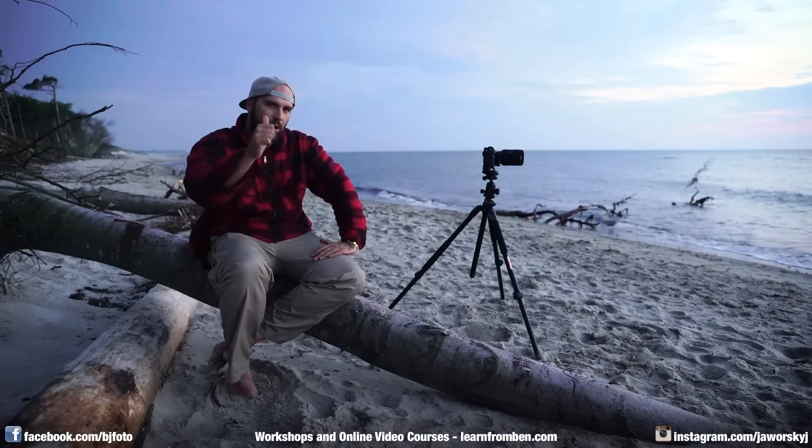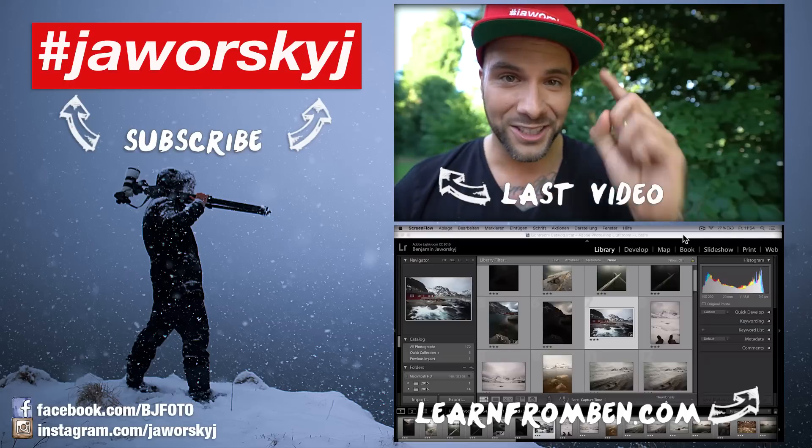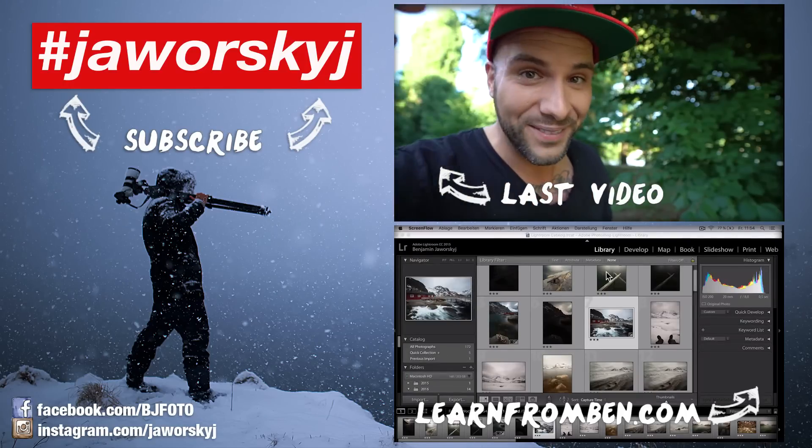Thumbs up is very appreciated — I think the world changes when you hit thumbs up, so give it a try! And if you're interested in Lightroom, check out my video course.